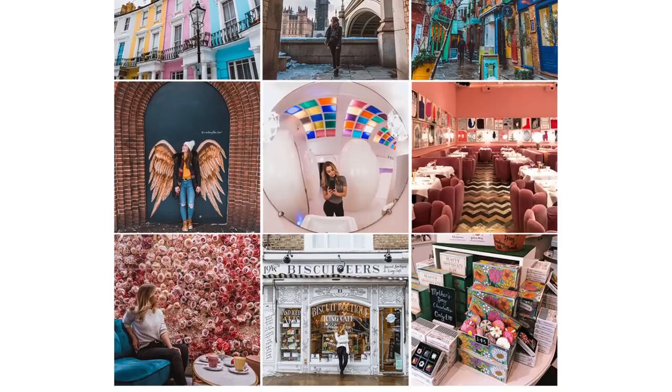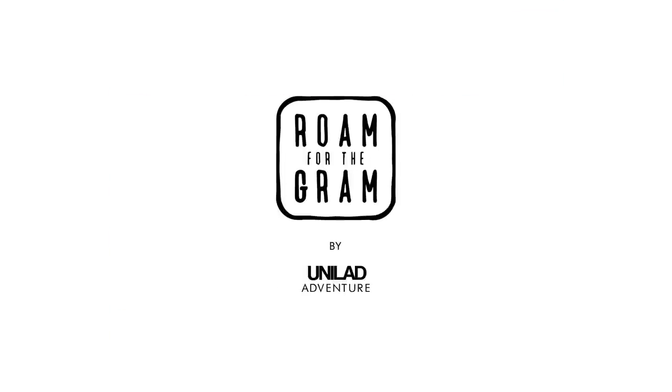That's all we have time for this week, but we'd love to hear your favourite places to shoot in London and any locations you'd like us to cover on Roam for the Gram next. Hit that like button if you enjoyed this video and subscribe for more great tips from around the world every week.